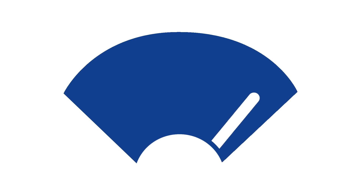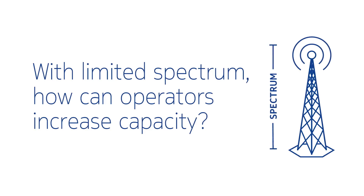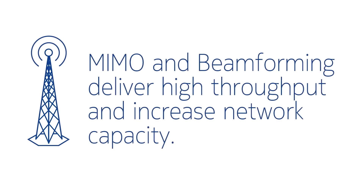Everyone wants higher speeds on their smartphones. To get there, we need networks with more capacity. But with limited spectrum, how can operators increase capacity? MIMO and beamforming deliver high throughput and increase network capacity.